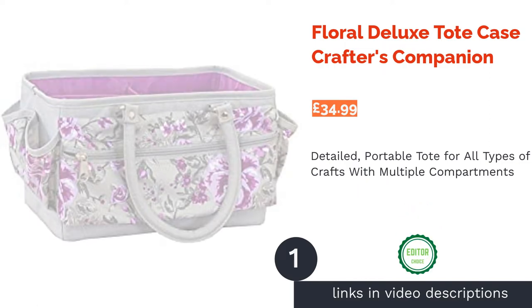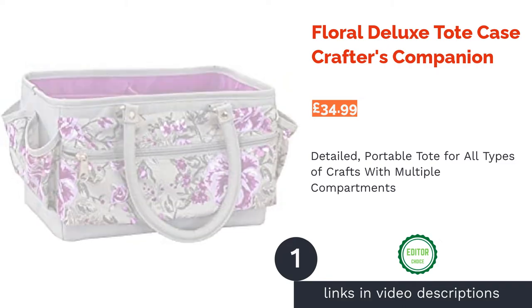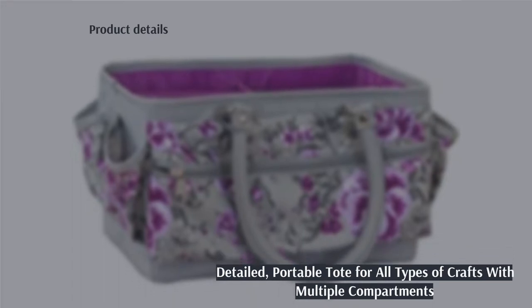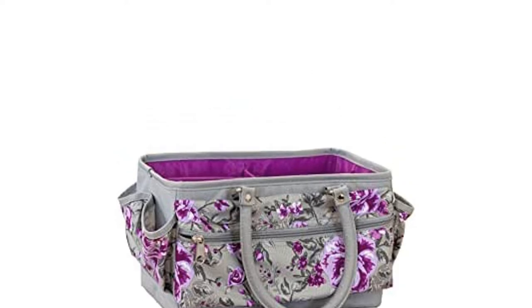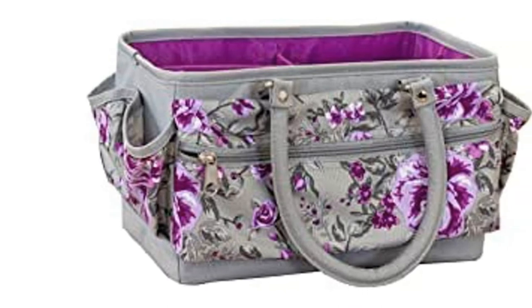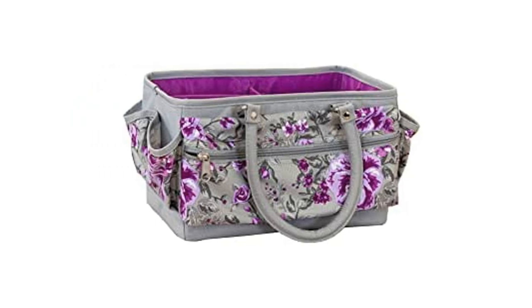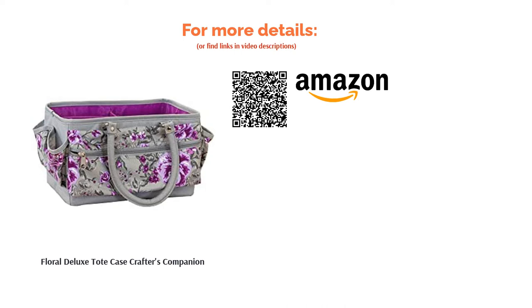The first product on our list is the Floral Deluxe Tote Case by Crafters Companion. This pretty purple tote is ideal for the crafter that is always on the move. Perfect for all crafting types, it provides lots of space, different compartments, and loads of extra pockets to hold all your supplies. It's sturdy enough to support itself and features carry handles and zipped areas to store all of your valuables. You can tell this caddy has been designed by crafters, as every detail has been very well thought out. It holds much more than you would expect, and the purple floral design is tasteful and eye-catching. Definitely our top pick.